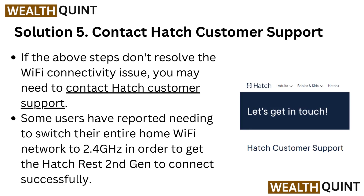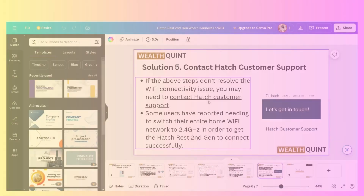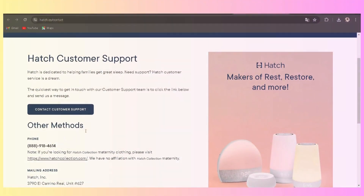Solution 5: Contact Hatch customer support. If the above steps don't resolve the Wi-Fi connectivity issue, you may need to contact Hatch customer support.